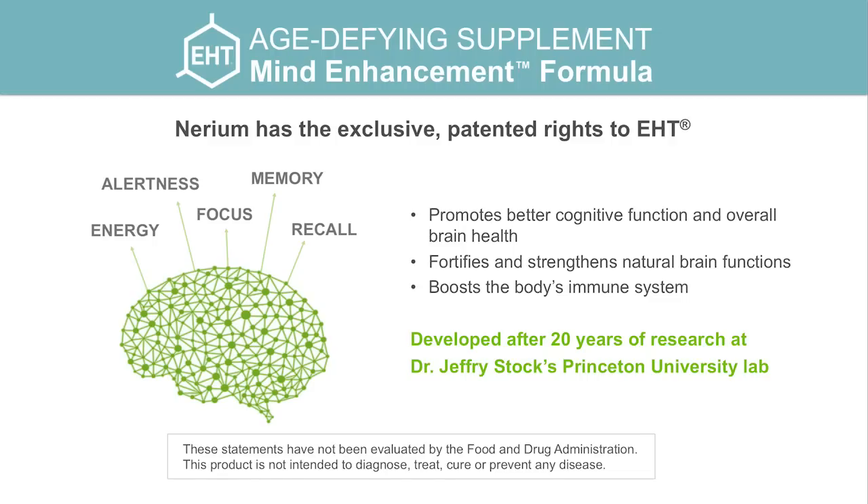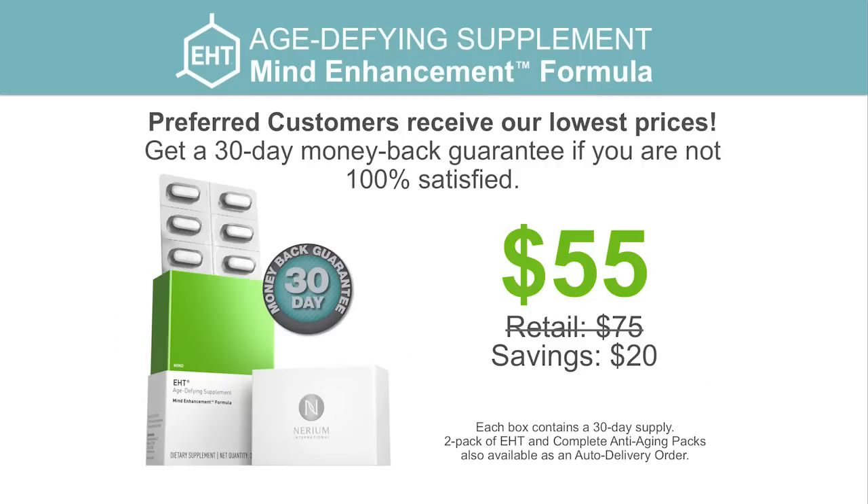We all know that the newest category in the anti-aging industry is anti-aging of the mind. Anti-aging of the mind is a big thing right now — there are articles everywhere, and it's one of the most clicked-on things on Google right now. Nerium International has the exclusive rights to the EHT formula, and we're getting breakthrough results with phenomenal feedback from our customers. We've priced this very competitively in the market. With our 30-day money-back guarantee, if for whatever reason you don't like the product, you can send it back for a full refund. Retail is $75 — enough for a monthly box lasting an entire month — or $55 on our auto-ship program.